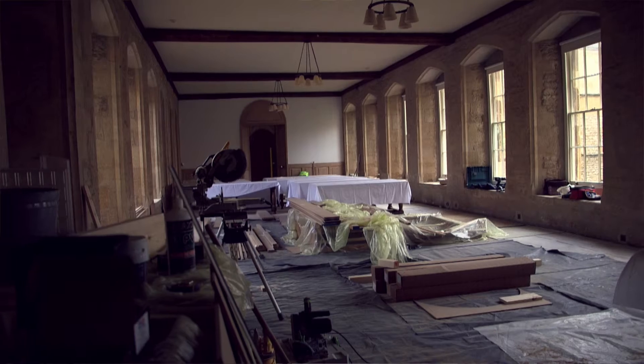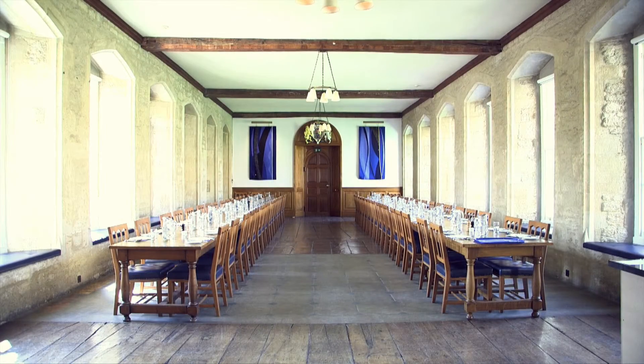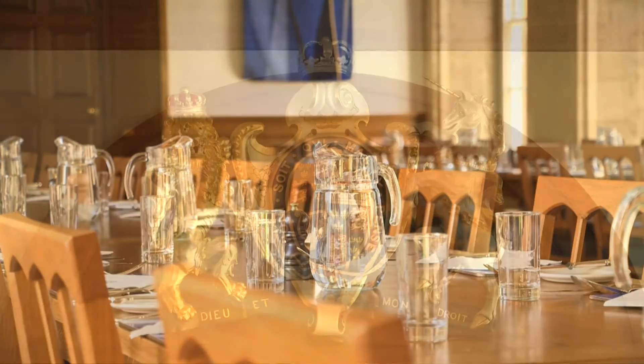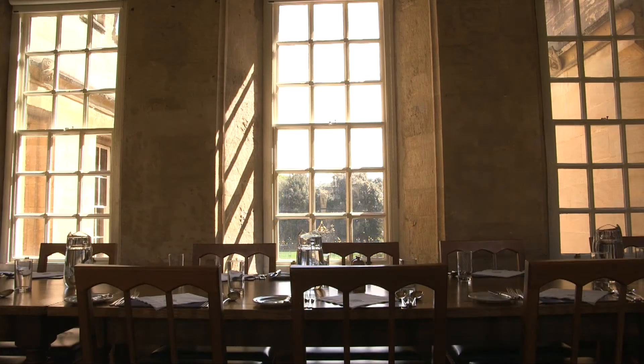Most of the work has exceeded my expectations. There have been bits where things have had to be put right, dismantled, remade — not normally a quality issue, normally a practical problem. But the room we're sitting in has new wainscoting and new servery, and the level of care and quality of the work in this room has exceeded my expectations completely. The panelling at the end of the room is remarkable in what's been achieved with that.